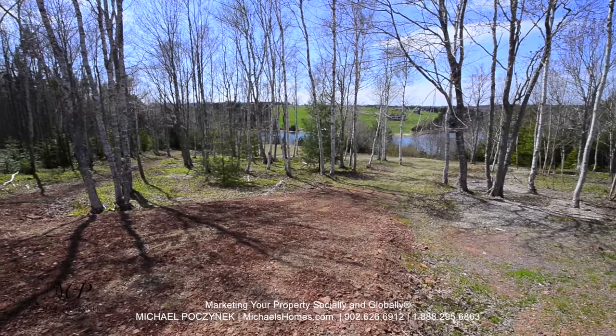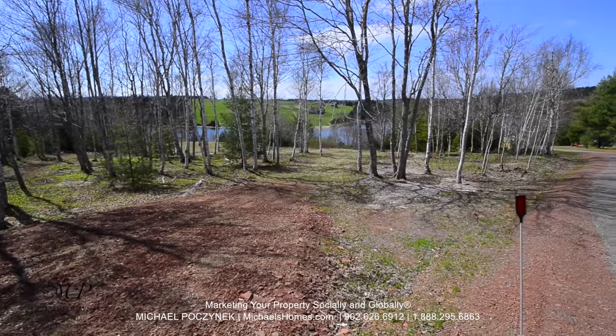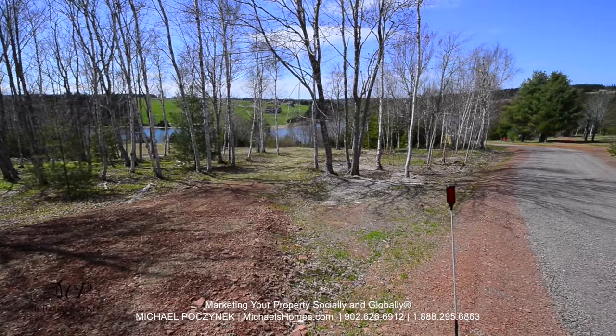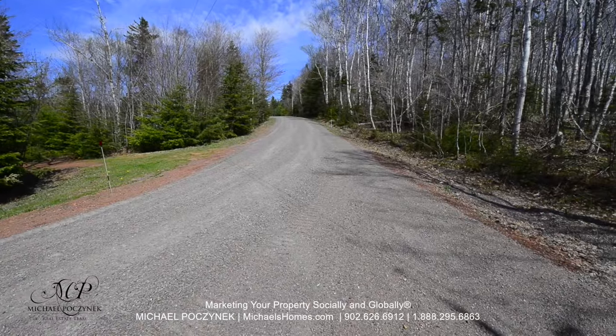I'm standing at the top of the hill. The access is a graveled road and it's good for year-round access. This would be the road coming in.